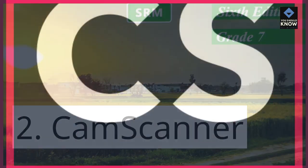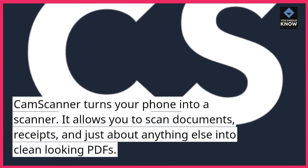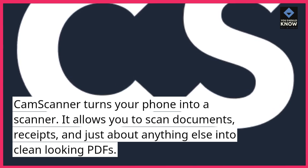2. CamScanner. CamScanner turns your phone into a scanner. It allows you to scan documents, receipts, and just about anything else into clean-looking PDFs.